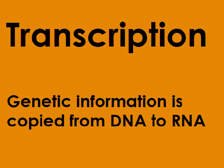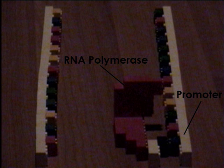The process known as transcription is when genetic information is copied from DNA to RNA. First, RNA polymerase binds to the promoter, or specific region of DNA, beginning a certain gene. A copy of this segment of DNA is produced using RNA nucleotides, forming the mRNA strand.